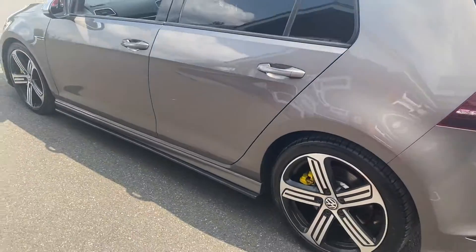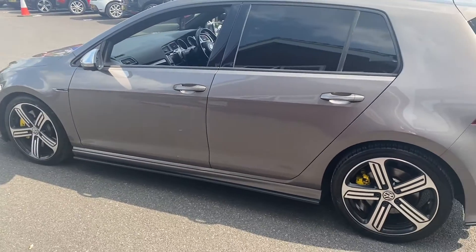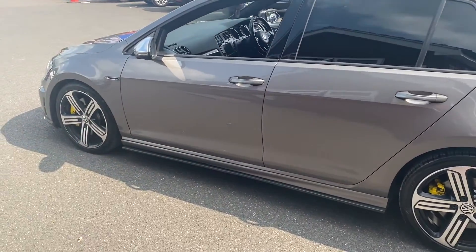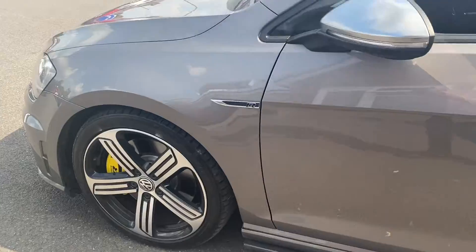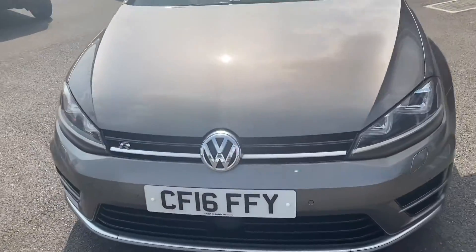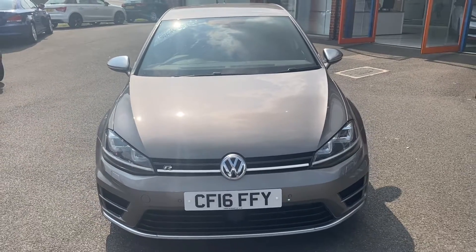Going around to the side of the vehicle, you can really take in that beautiful upgraded paintwork. There's also a sporty swage line cutting across the bottom of the door handles, and some nice Golf R detailing here. We'll take one final look towards the front of the vehicle where you can really take in the shape as well as the badge, grille, and lights.